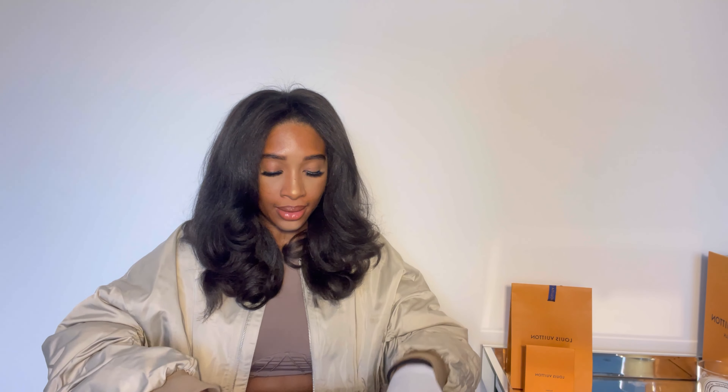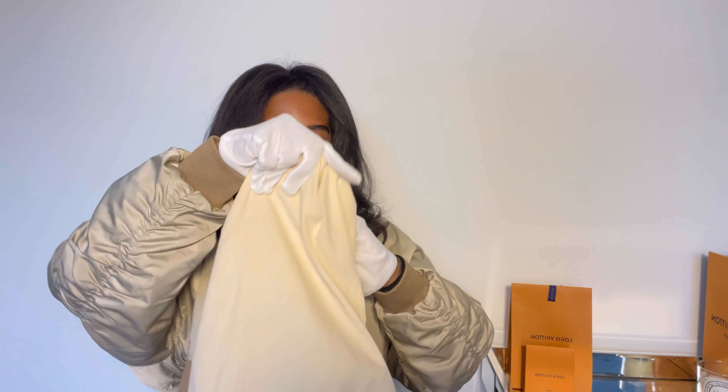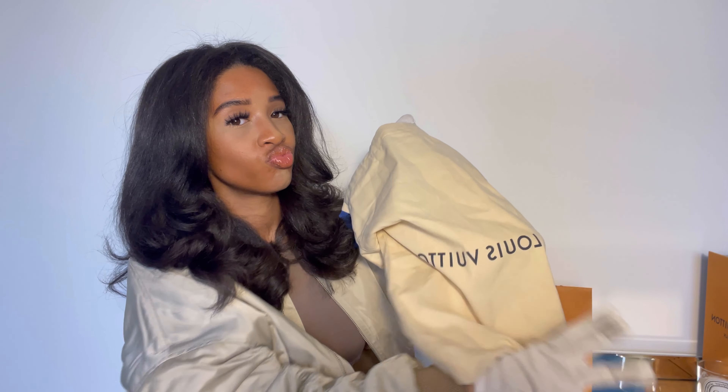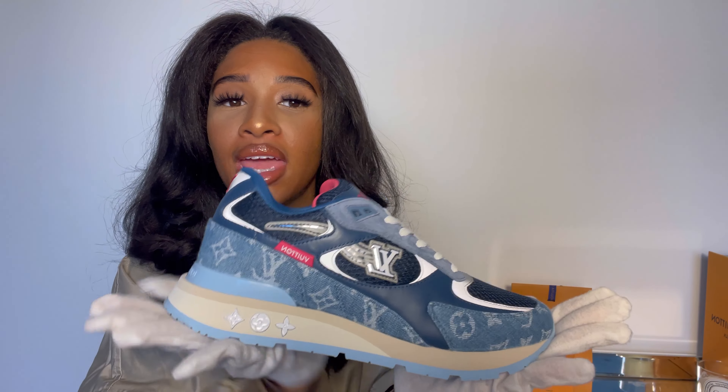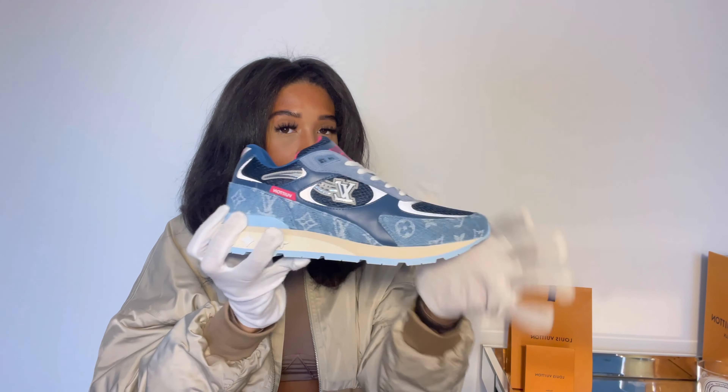If any of you know anything about me, I am the clumsiest person you'll probably ever meet. As you open the box, the shoe comes in a dust bag and we've also got a spare set of laces. First reveal — are you ready? These are the LV sneakers in a size 6.5.